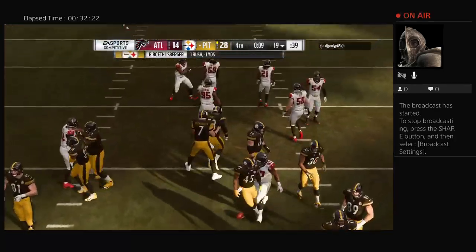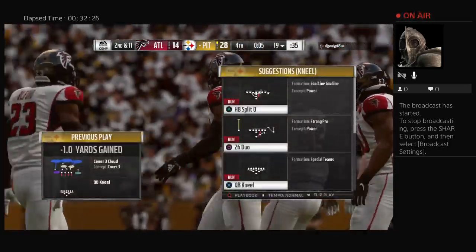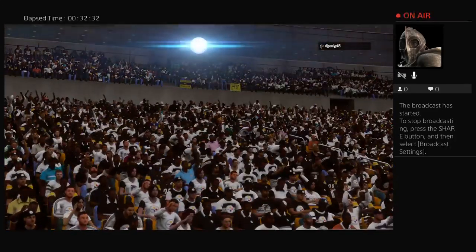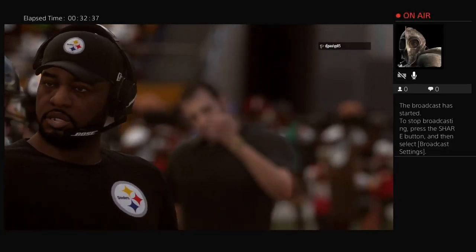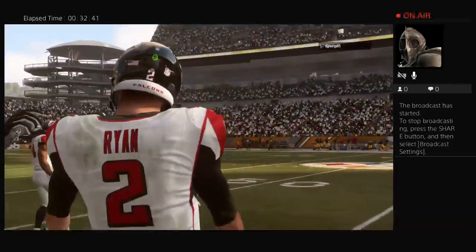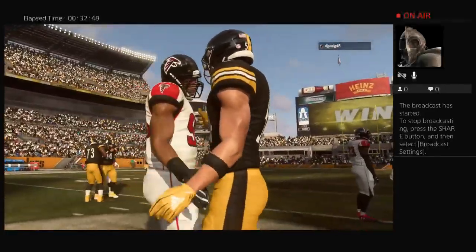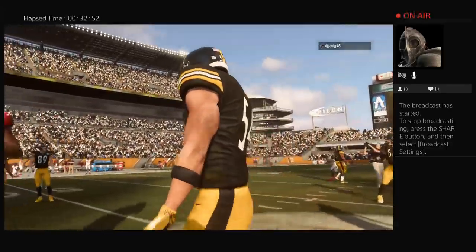Roethlisberger dropping to a knee and that ought to do it. When the schedule comes out, all teams no matter where they're predicted to finish talk about protecting your home turf — they were able to do that here. Similar to a tennis match — not letting them break your serve. That way you hold on to it, they got it done, and they feel very good about that victory.